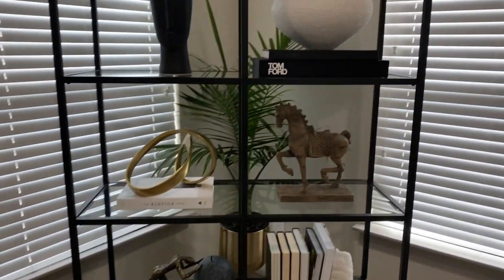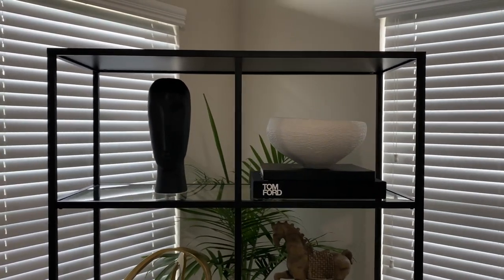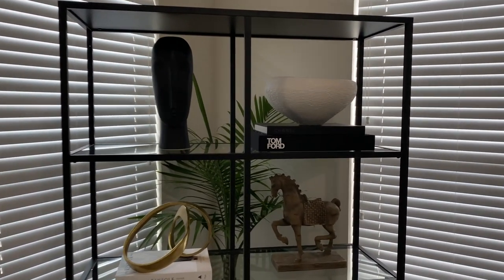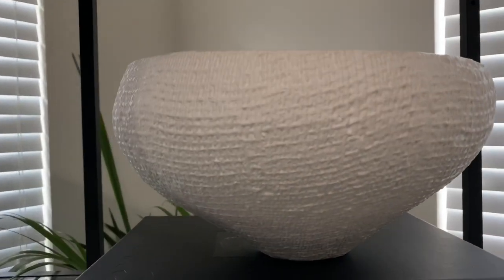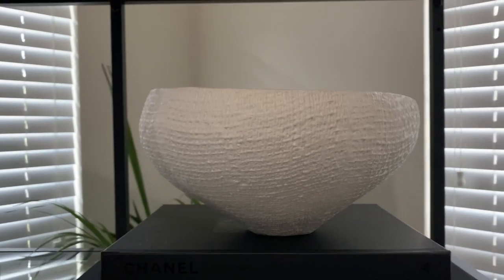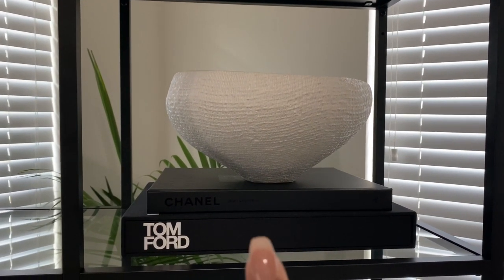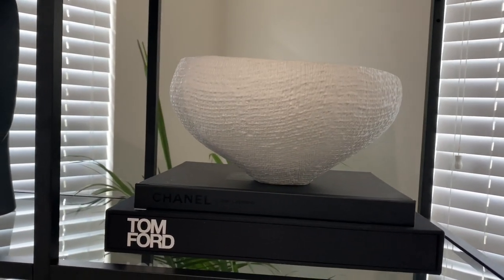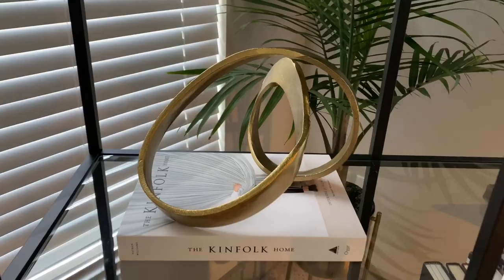Here's my little IKEA shelf — I absolutely love this thing and I've been trying to get my hands on it forever. Let's go over some of the pieces I have on it that I picked up this month. The first is this little bowl — I love the texture and shape of it. I picked this up from Home Goods for $19.99 and I think it looks perfect sitting on top of the books.